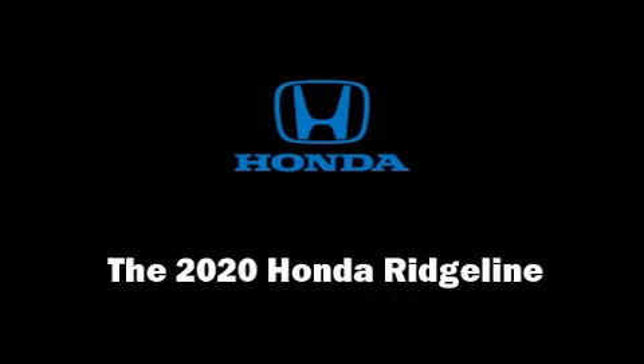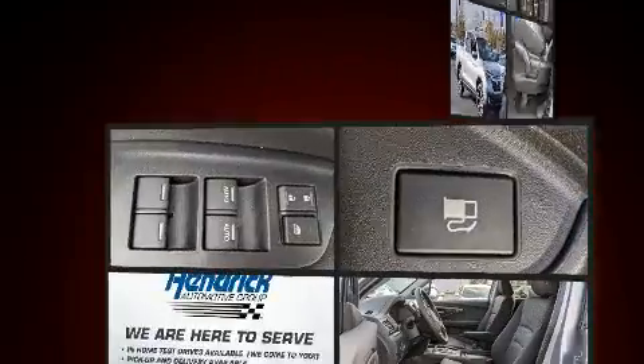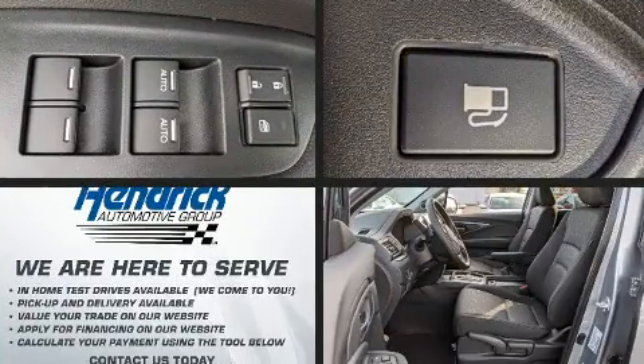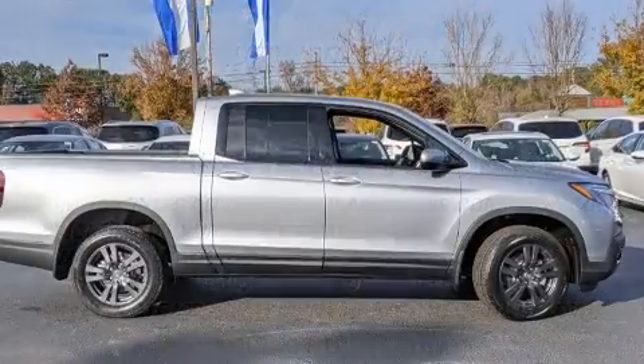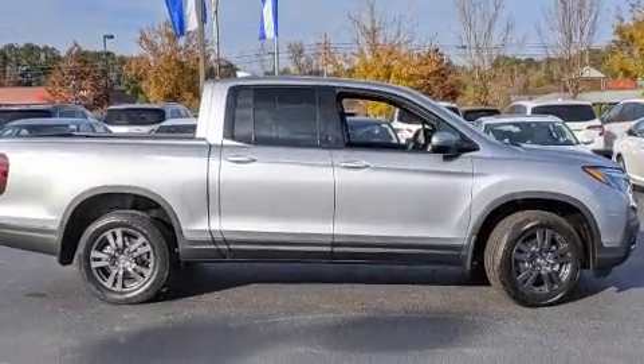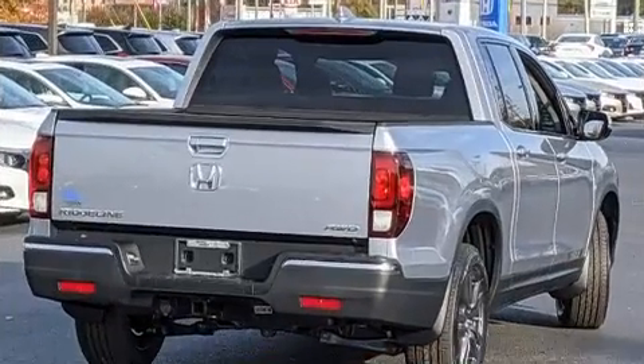Treat yourself to a test drive in the 2020 Honda Ridgeline. This four-door, five-passenger truck offers the features and options for which you've been searching. Smooth gear shifts are achieved thanks to the 3.5-liter six-cylinder engine. And for added security, dynamic stability control supplements the drivetrain.